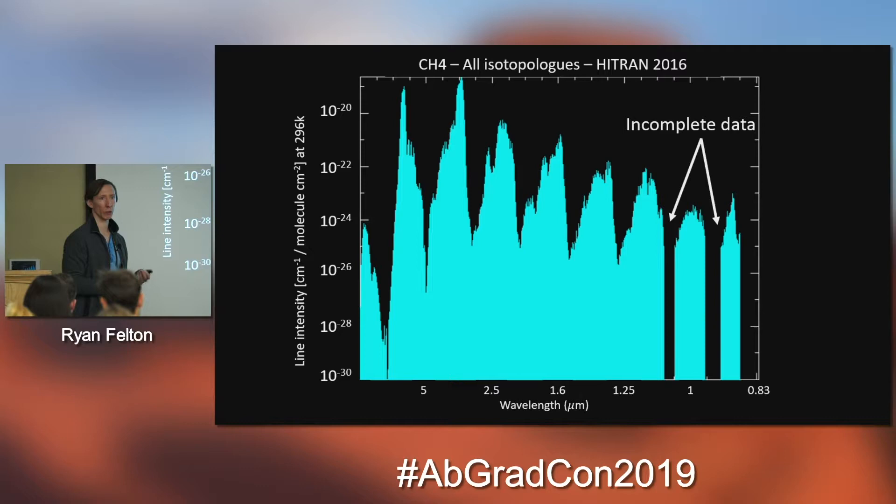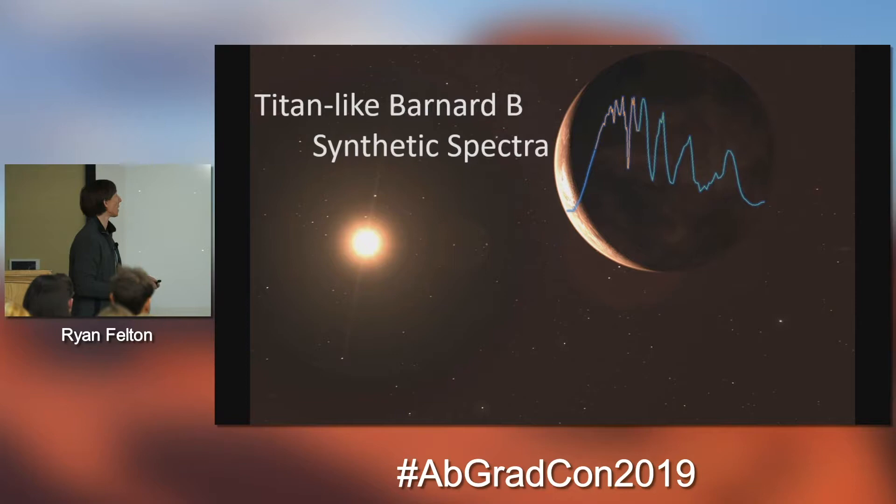HITRAN is the high-resolution transmission molecular database — a database of observed and calculated quantum mechanical solutions for different molecules used in radiative transfer codes. Around 1 micron there are two bands where HITRAN has no data, which matches fairly well with the peaks that had different amplitudes. These quantum mechanical solutions are computationally expensive to solve for certain species and wavelengths, so we may not get those gaps filled any time soon. Once we were comfortable with the Titan template, we essentially moved it over to Barnard's Star's location and placed it where Barnard's Star b is.